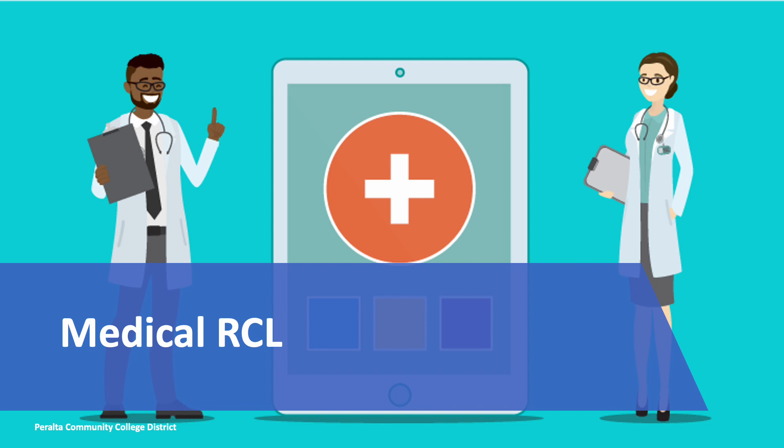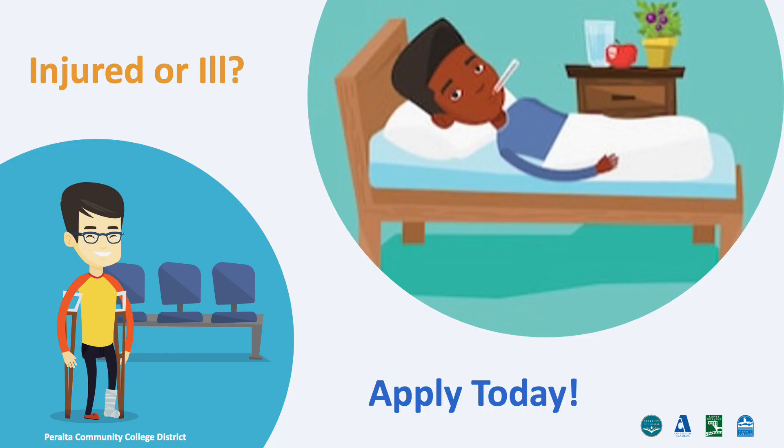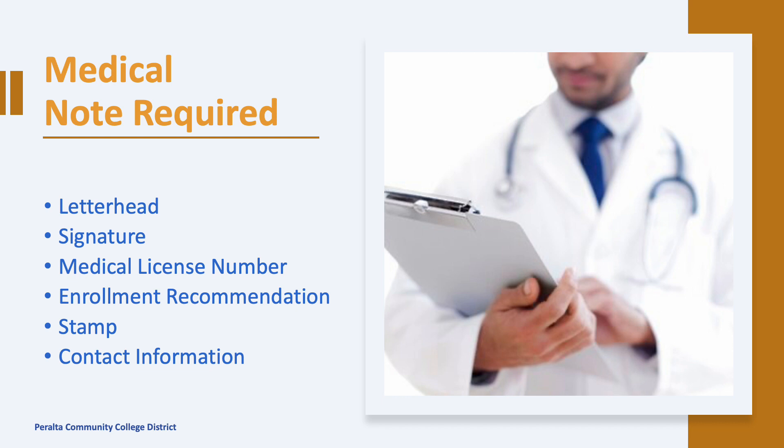Besides the academic RCL, students may also request an RCL for medical reasons. If you have a medical condition, illness, or injury that prevents you from enrolling full-time, you may qualify for a medical RCL. If you become injured or ill while studying in the United States, you can request a medical reduced course load. To receive approval, you must apply through ISP and provide a medical note from a licensed physician or clinician with a specific recommendation regarding the number of classes you are able to take in a semester.